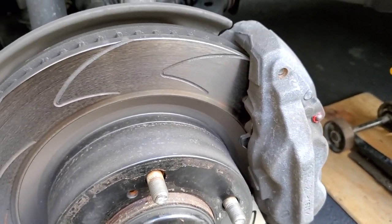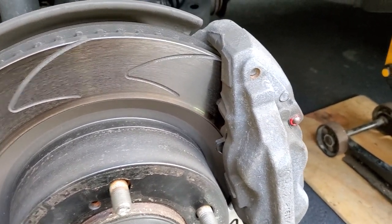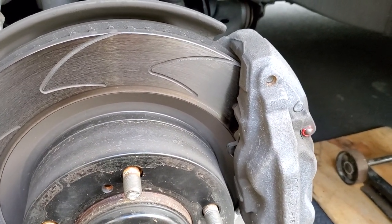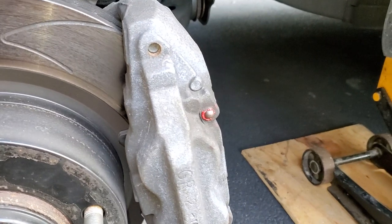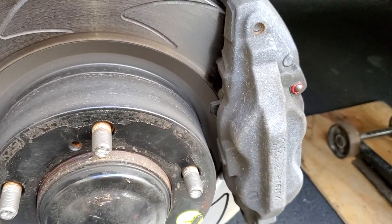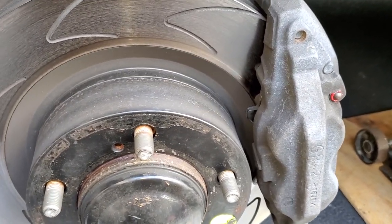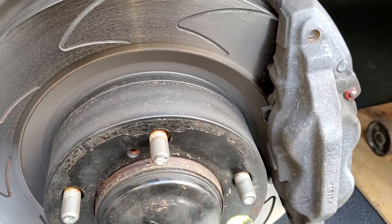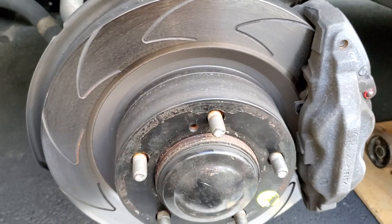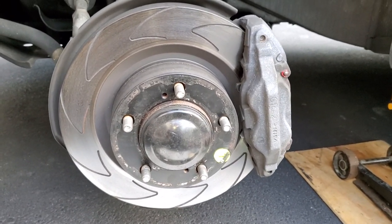The brake pads are pretty much brand new — I removed them to check and to lube the contact points. You can see the fresh grease to prevent sticking, which is typical on four-piston brake calipers. It's normal for them to stick if you let it go more than a year, so I cleaned them, applied grease on the contact points, and good to go.